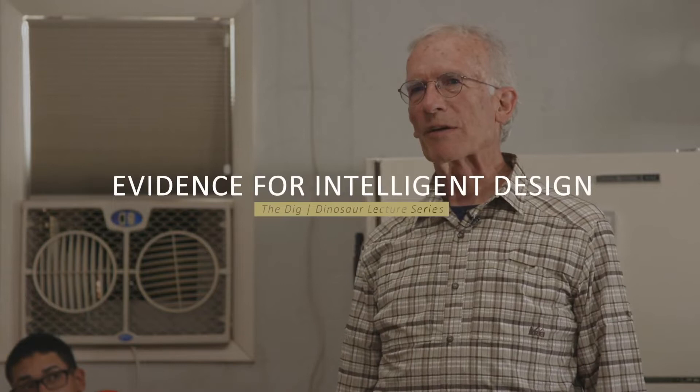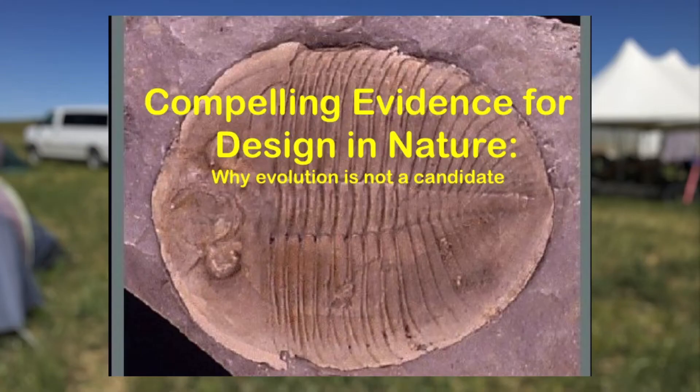Tonight we are going to do what we usually do on Sunday night, which is cover a different subject having to do with creation. Tonight we're going to have a lecture on the evidence in molecular biology for design. It's called 'Compelling Evidence for Design in Nature: Why Evolution is Not a Candidate.' I have a PhD in molecular biology, even though I'm working in geology and paleontology, and today there's a lot of molecular biology being done on paleontological specimens, so it turns out to be a fortuitous crossing of disciplines. What we're going to talk about tonight is what we learn by looking at the complexity of modern molecular biology and what it tells us about where we came from.